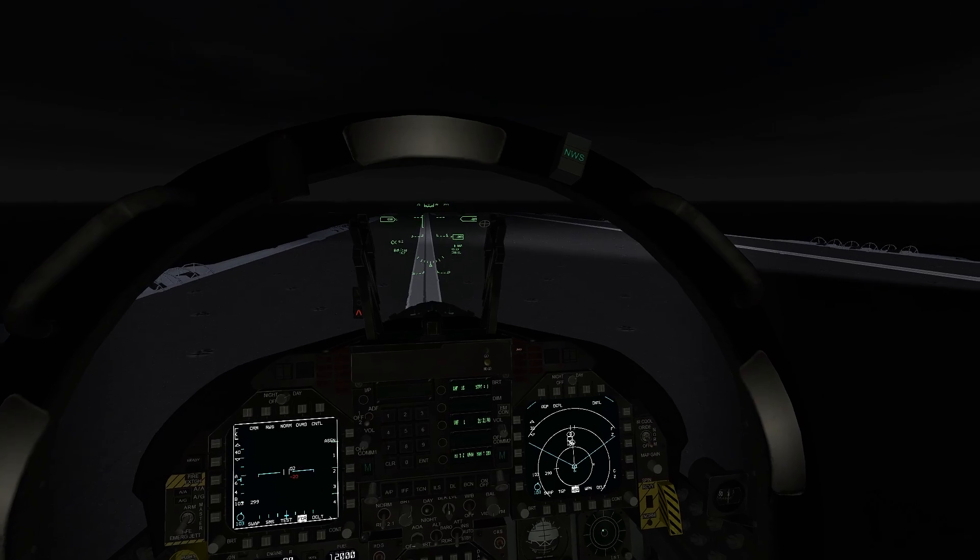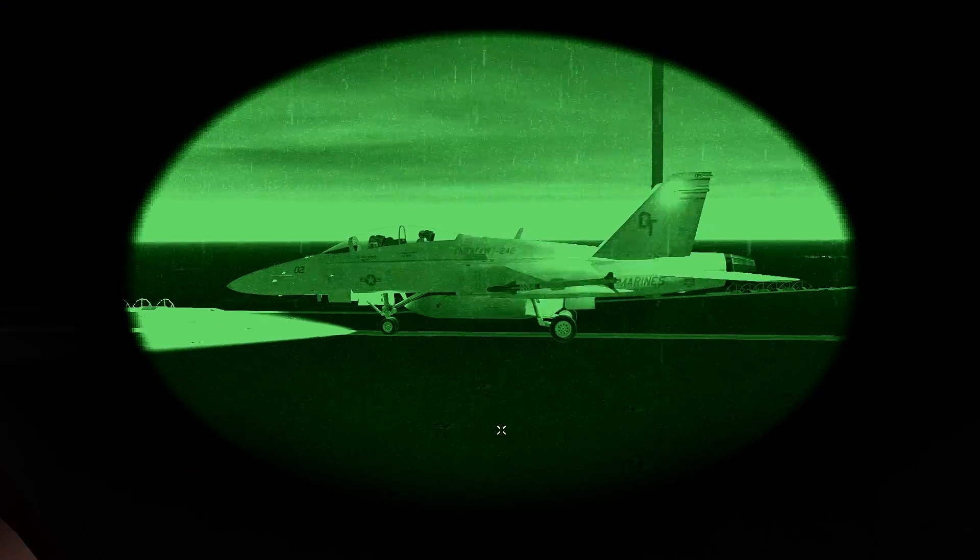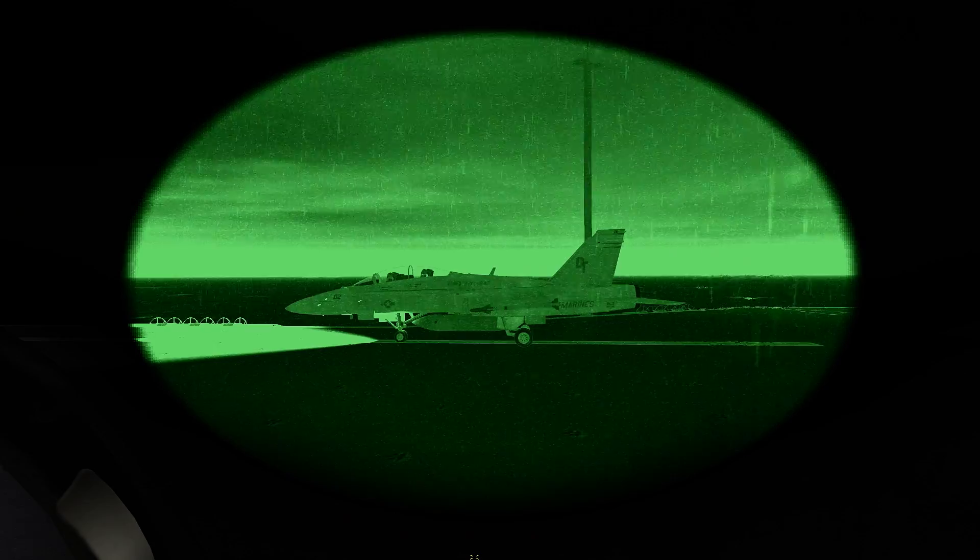ILS looks good. HSD says it's 15 miles. Flaps full. Checks look good. Dead control. Ready to take off.